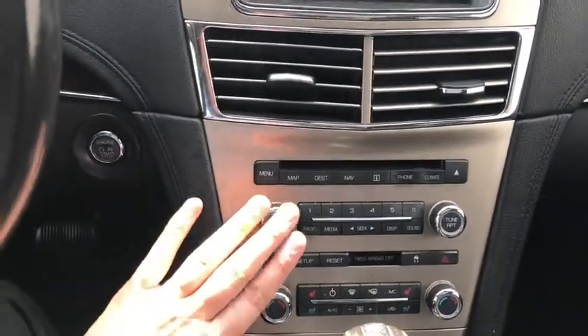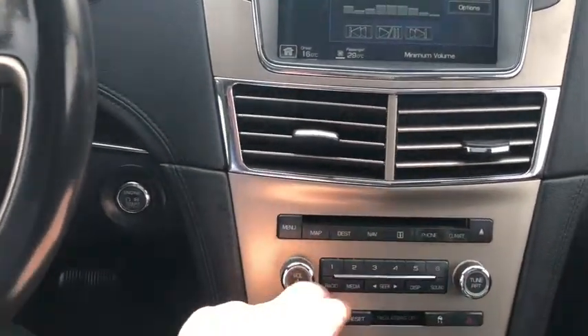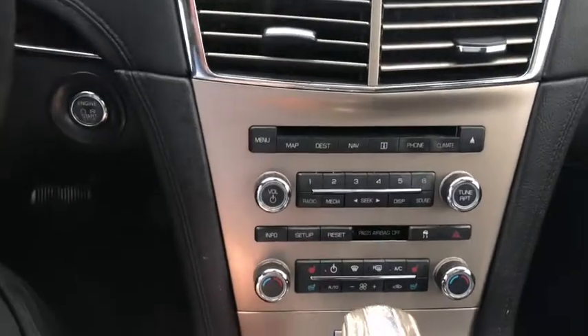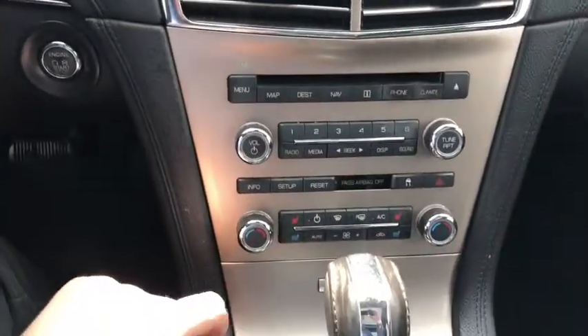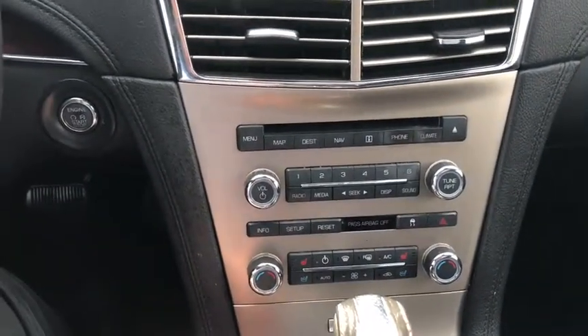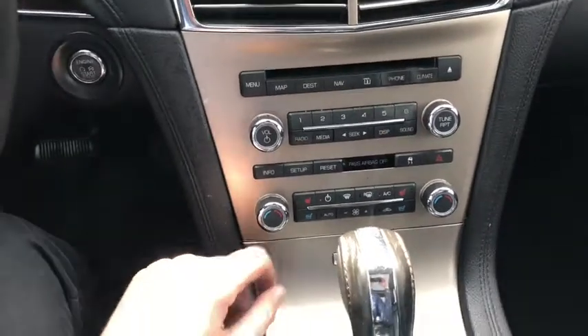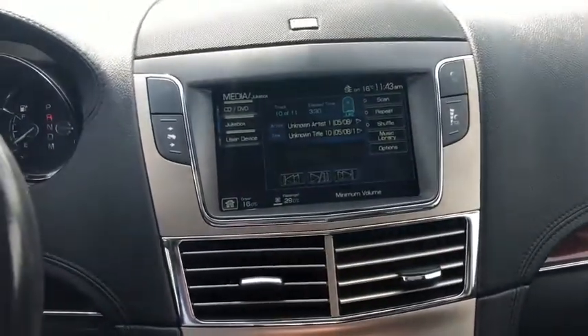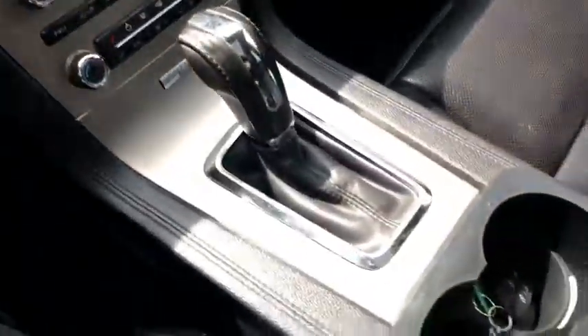Down below you have your audio controls and your navigation controls. You have dual zone climate controls down below as well, in case you don't want to manage it through the touch interface. We have heated and cooled driver and passenger seats. You also have your traction control and your hazard lights.